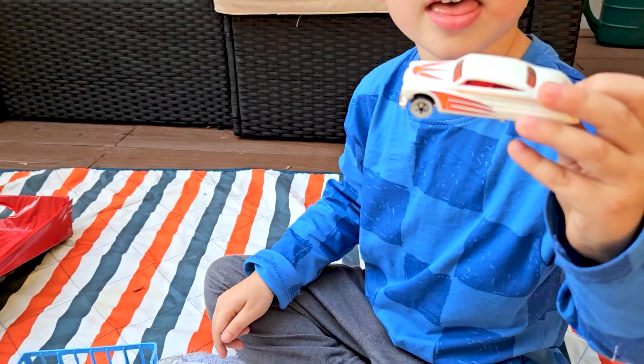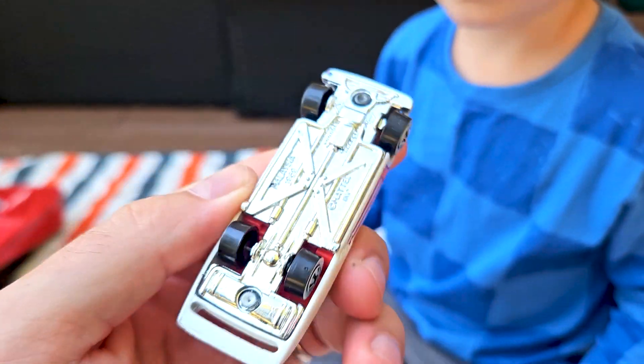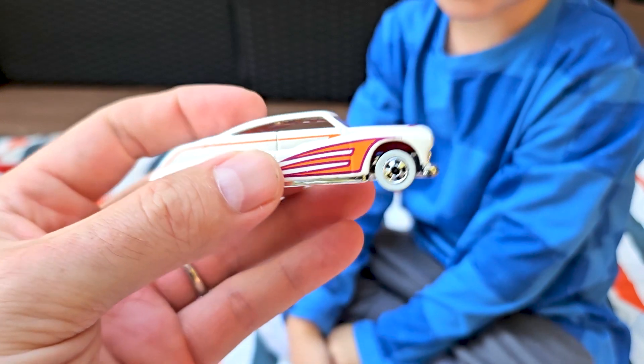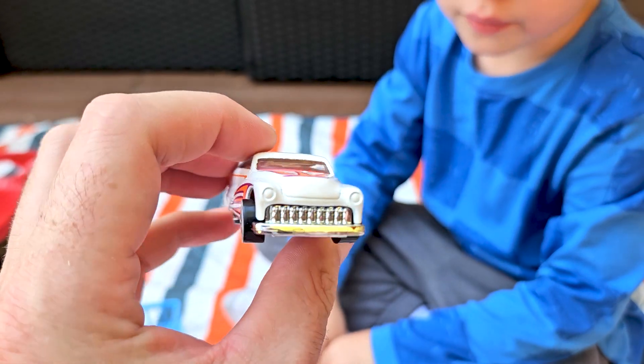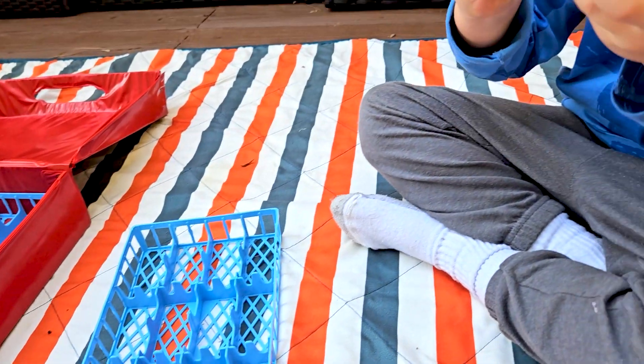Whoa, this is cool — 1989 Mattel, so it's Hot Wheels. You have a color changer like this, right? Really cool car.